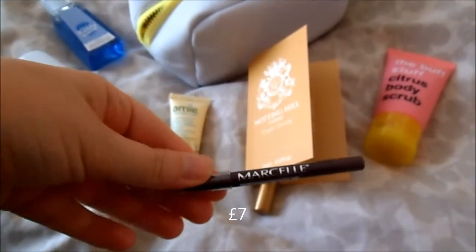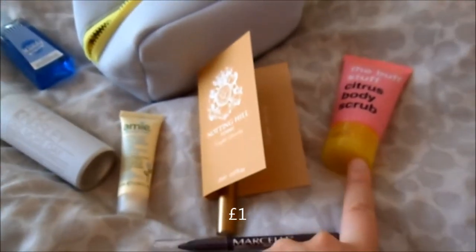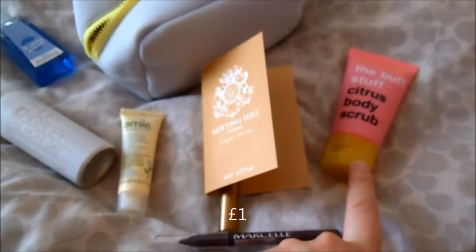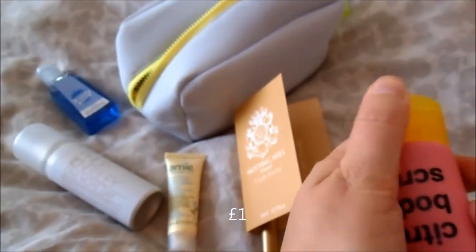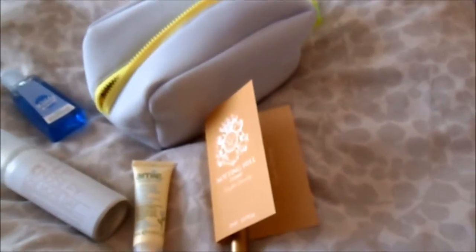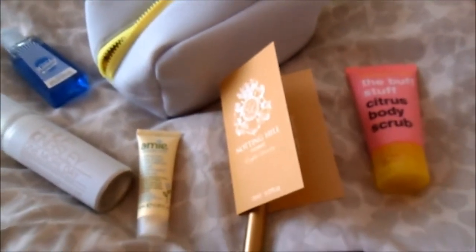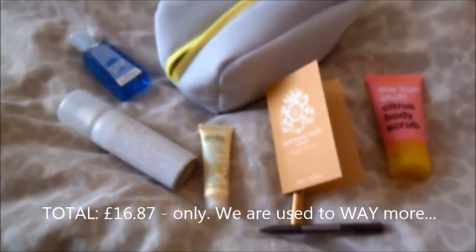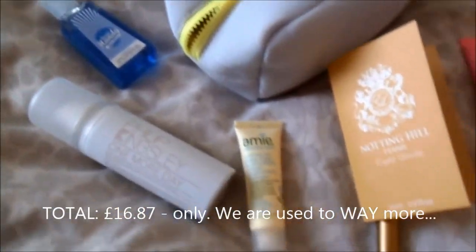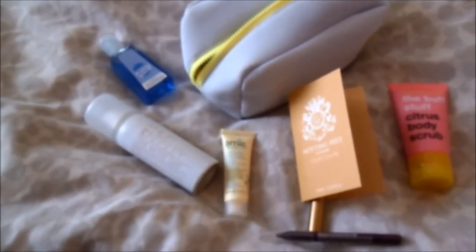Then we have an eyeliner from Marcel and a body scrub from Anatomicals, which smells apparently like citrus. So yeah, let's give it a try. It's smelling day! Oh yeah, definitely — it definitely smells like citrus. So yeah, that's the content of the box. I hope you enjoyed this video and I will see you in the next one. Bye.